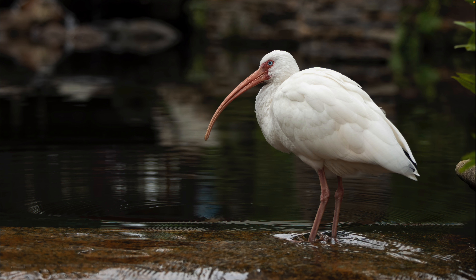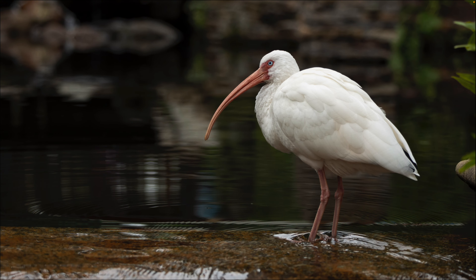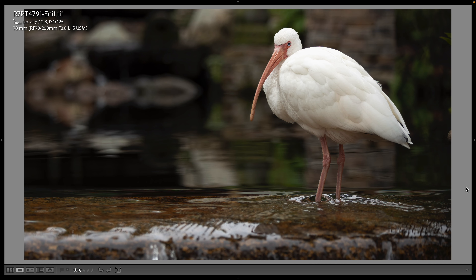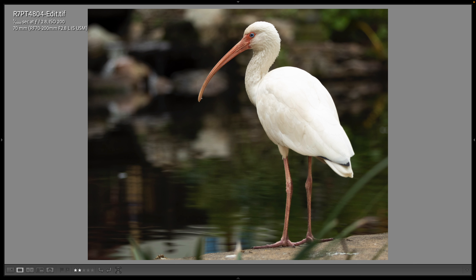The pond has a waterfall at the end of it and they were standing at the top of the waterfall. This is a 70 millimeter shot on the 70-200, wide open at f/2.8 — just beautiful. I love those blue eyes. Here is another 70 millimeter shot, still wide open at f/2.8. These are my favorite white ibis photographs of our entire trip — we went to a wildlife refuge, but the best ones are here at the Flame Tree Barbecue restaurant. These are wild birds but they're tame because they're used to being around people at the Animal Kingdom theme park.